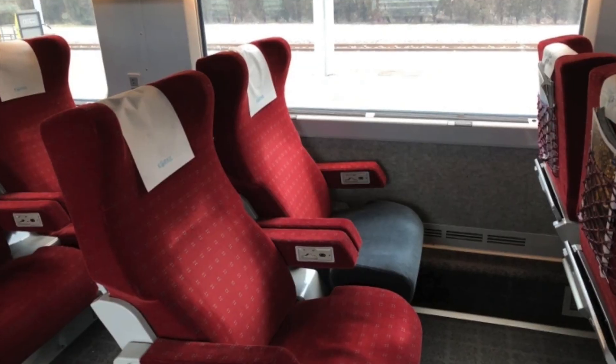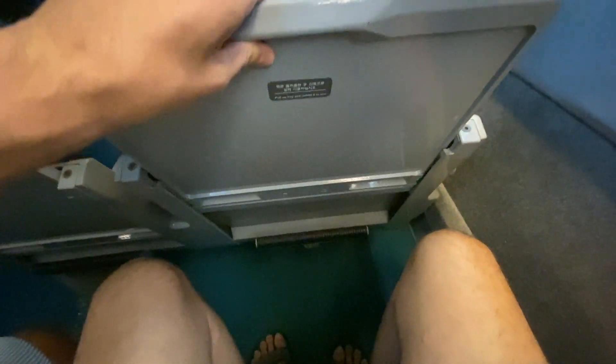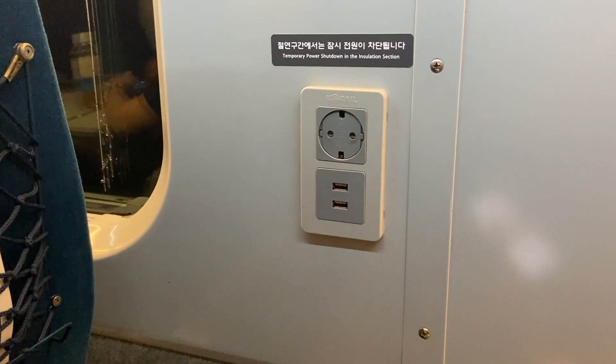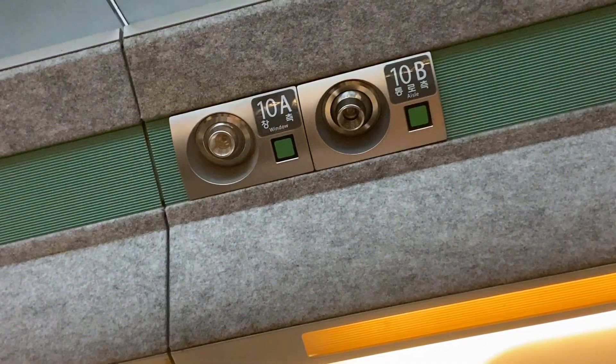Your tickets will have your assigned seating. We chose to just go with the regular economy seats — it is only a two-hour train ride, and it didn't seem like it was worth the money for the upgrade to slightly bigger seats. The seats are actually very comfortable with a charging station, coat hooks, reading lights, and a pull-down footrest.